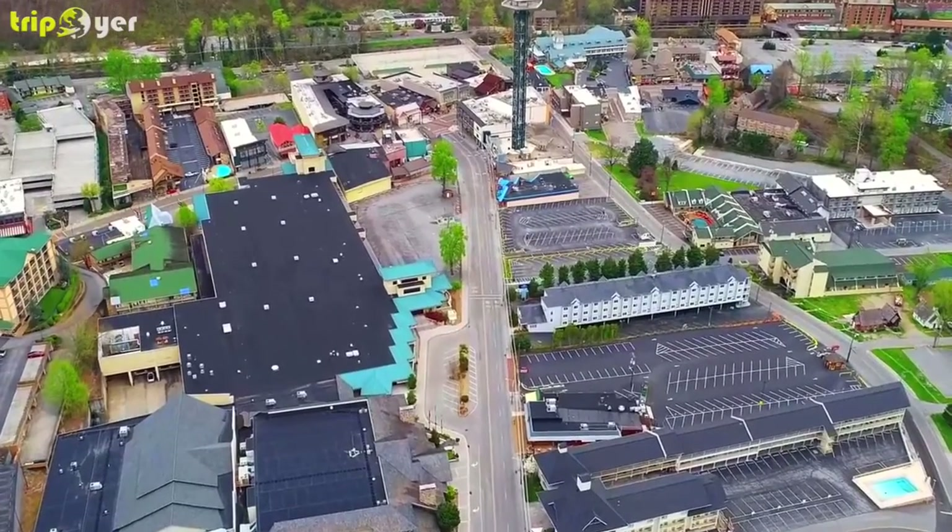Number 3: Gatlinburg Arts and Crafts Community. Looking for the perfect souvenir or holiday gifts? The Gatlinburg Arts and Crafts Community has been home to artists and craftsmen for over 70 years. Visitors can stroll the area and see homemade gifts and goods for sale, with artists specializing in glassblowing, painting, sculpting, and broom making. Pick up the complimentary map in advance to help decide which of the more than 100 shops and galleries to visit. Many stores offer free parking and out-of-state shipping services.